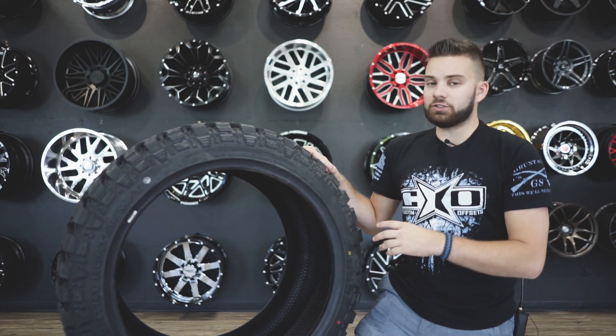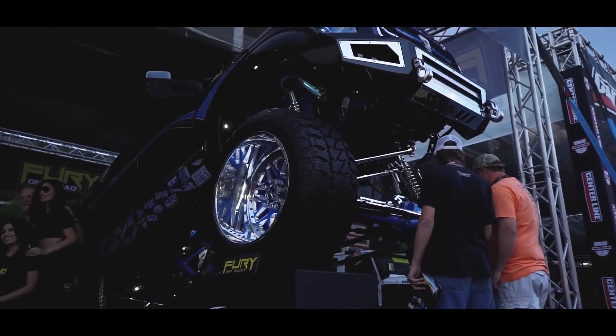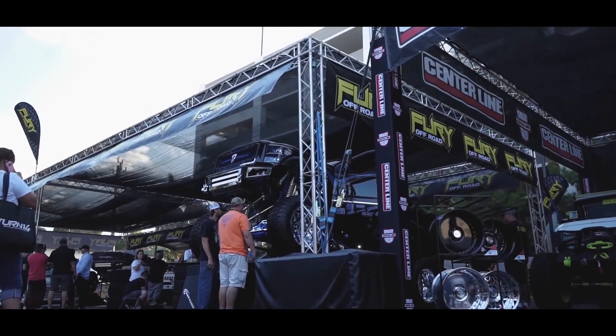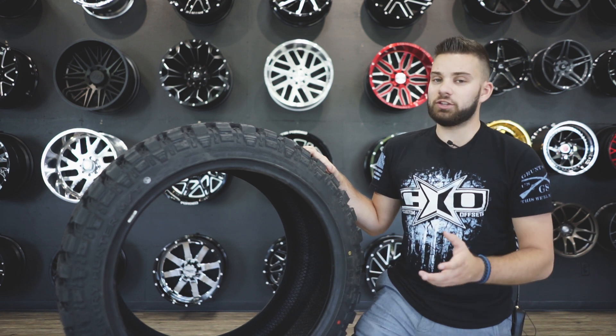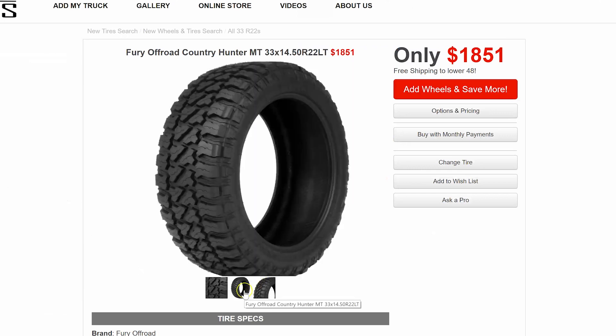You guys have probably seen these all over Instagram and all over SEMA because they were absolutely huge last year when they first came out. And now the general public can actually pick these things up. When we were at SEMA last year, we saw tons of these Fury tires, but most people weren't able to order them because they were only on those huge builds. And now they are available on the customoffsets.com website.